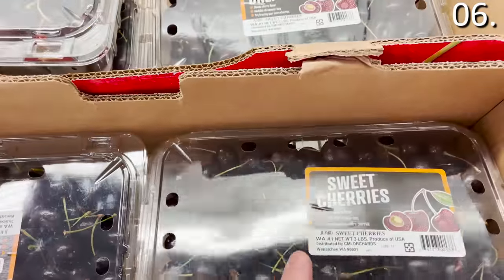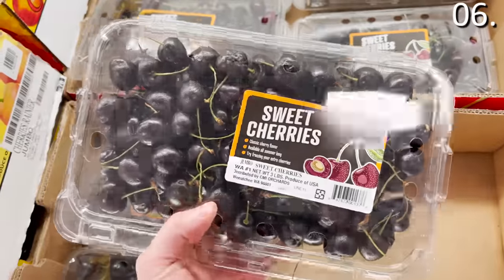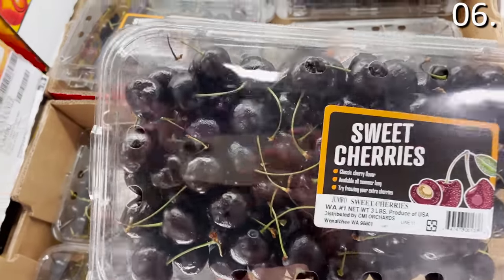And for a sweet ending, these sweet red cherries are $9.98 in the fridge section of your local Sam's Club.